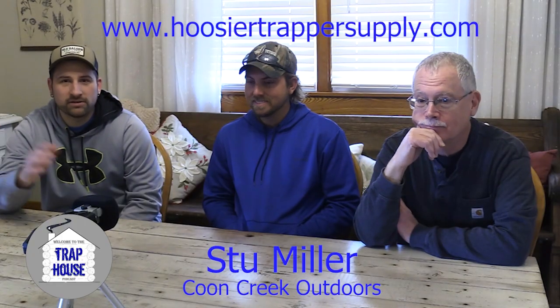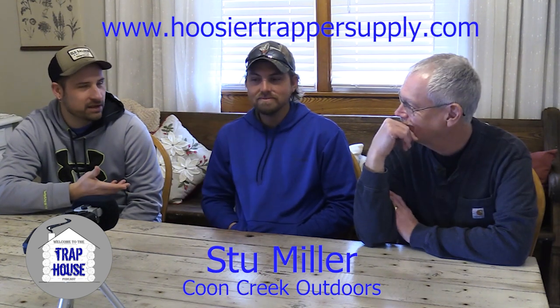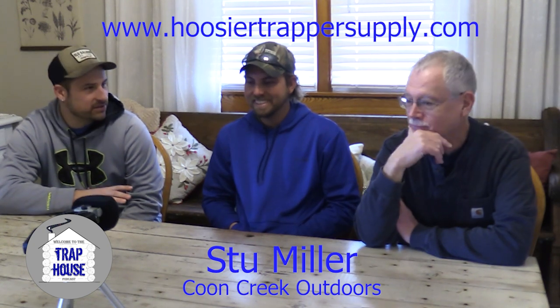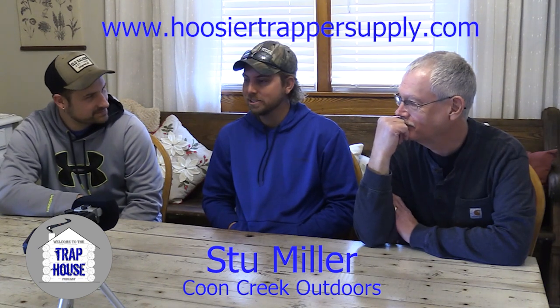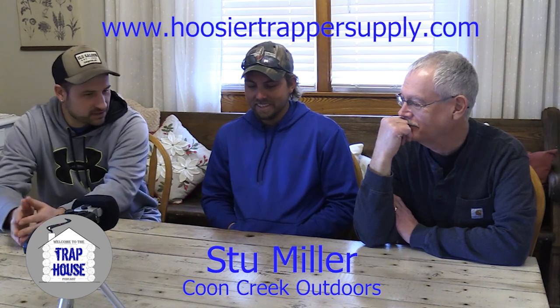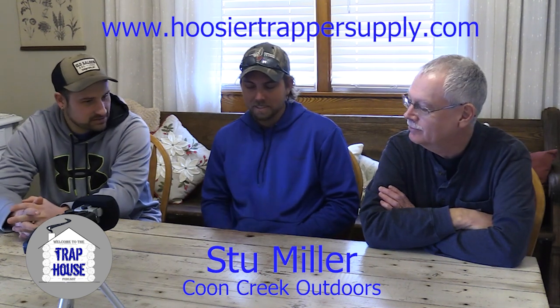Welcome back to another Trap House Podcast. Great guest with us today — Stew Miller of Coon Creek Outdoors, first time on the show. We're gonna start from the beginning, how we even got started in all this. So how'd you get started in trapping? Did you grow up with it in the family, or was it just something you found interesting?